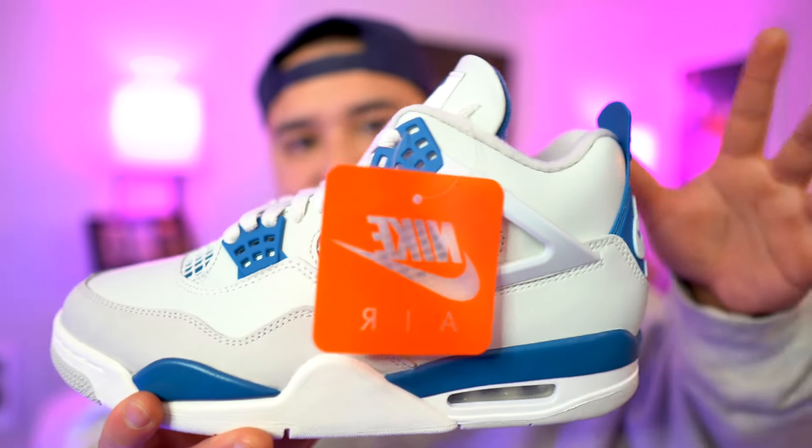If you managed to cop the Air Jordan 4 Military Blues — my sneaker of the year — on exclusive access on the Nike Sneakers app, congratulations, that's a huge W and it saves you a headache on May 4th. Hit that like button, it really does go a long way. Comment down below what size you still need on the Industrial Blue 4s — on May 4th we'll be doing a giveaway for the Industrial Blue Jordan 4s. Don't miss out. See you guys on the next stream — this is Rapid Clicks, love y'all, peace.